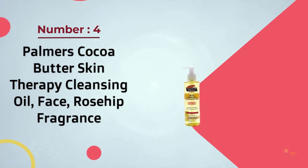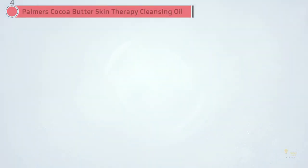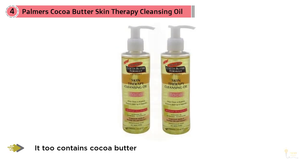Number four: Palmer's Cocoa Butter Skin Therapy Cleansing Oil Face, Rosehip fragrance. You may first think of this brand for their beloved cocoa butter, but don't miss this affordable cleanser. It too contains cocoa butter along with sesame oil and rosehip oil — a top oil for promoting healthy skin cells.